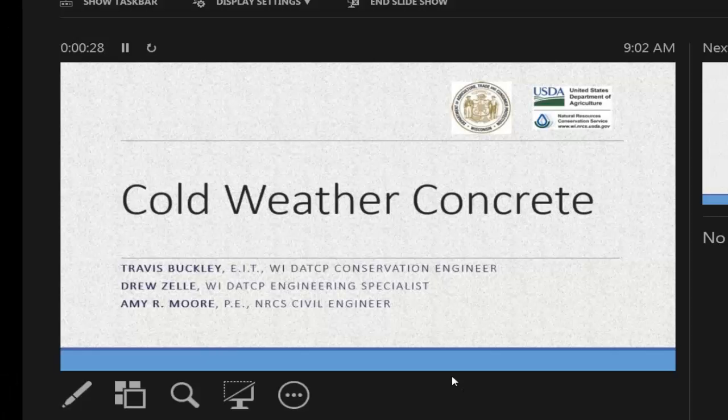Good morning everyone. My name is Amy Moore. I am an engineer with the NRCS. I also have Travis Buckley and Drew Zelley with me. You'll be hearing from them later. We're here to talk today about cold-weather concrete.